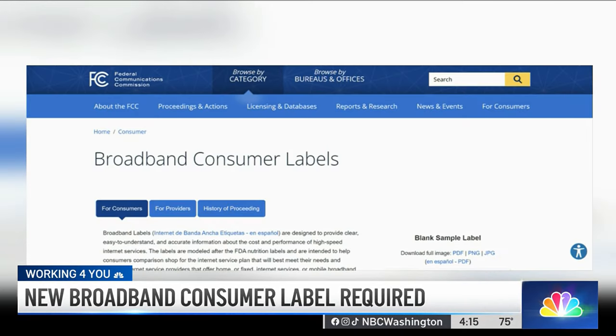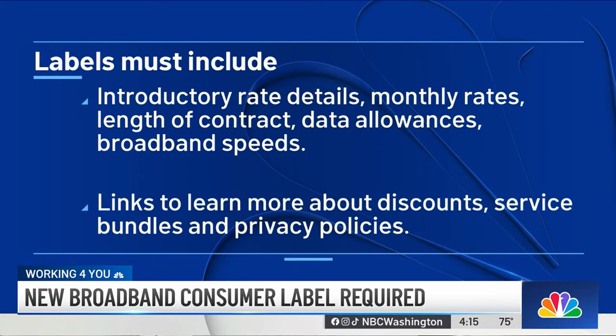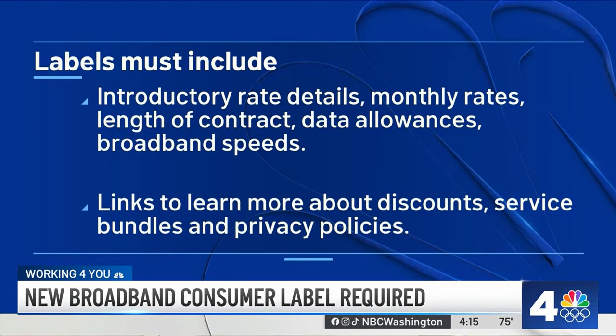Under the new rules from the Federal Communications Commission, the labels must include introductory rate details, monthly rates, length of contract, data allowances, and broadband speeds.